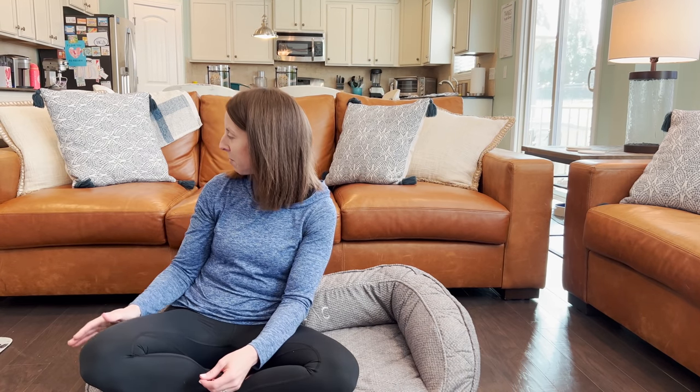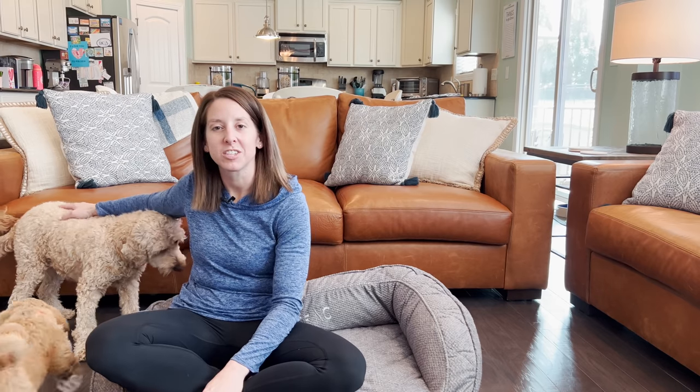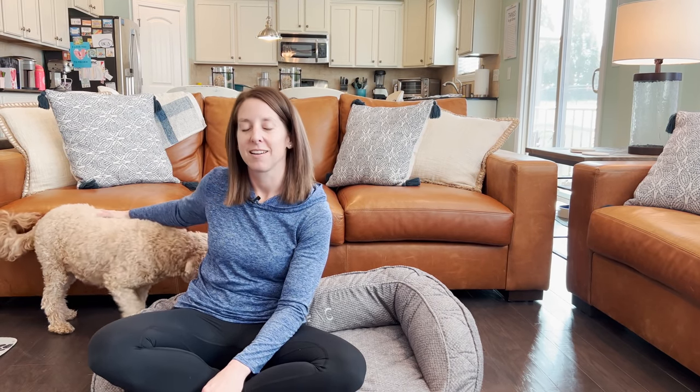And then we have Isla here for Puppy Watch. We took her to the vet today and she has at least four babies in there. So we're going to be watching for her nesting and making sure that we catch that so we can have a nice healthy birth.